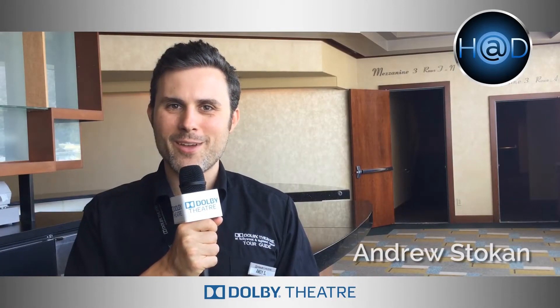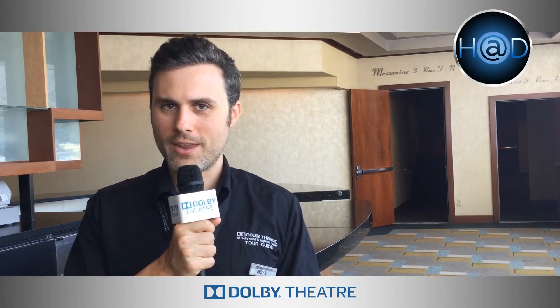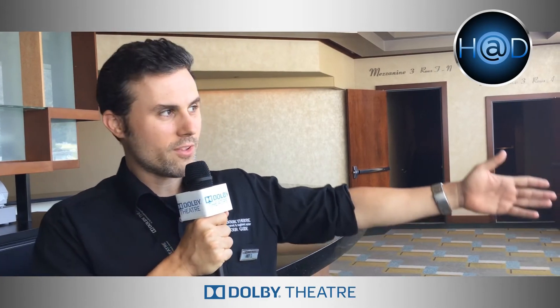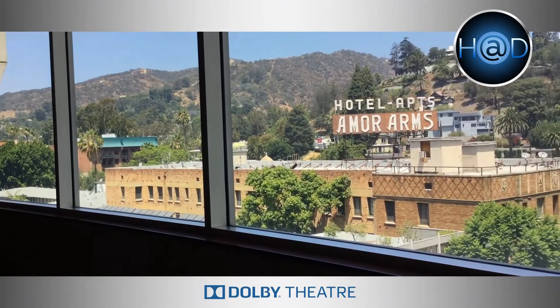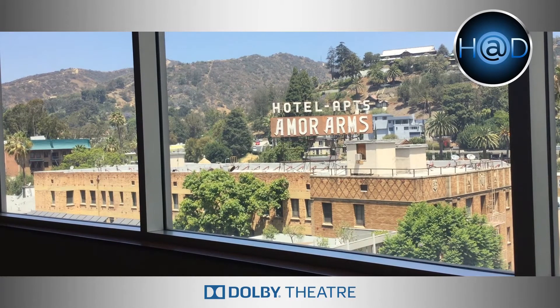Hi there. My name is Andy Stokan. I have been a tour guide here at the Dolby Theatre for almost three years now. And this is my favorite spot here in the theatre. We are on the fifth floor, Mezzanine 3. It's lovely peace and quiet up here. I really love coming up here to kind of get away from everything and also to enjoy the lovely view — Griffith Park, Yamashiro restaurant up there at the top of the hill, and a lovely view of the Hollywood Hills right here inside the theatre.